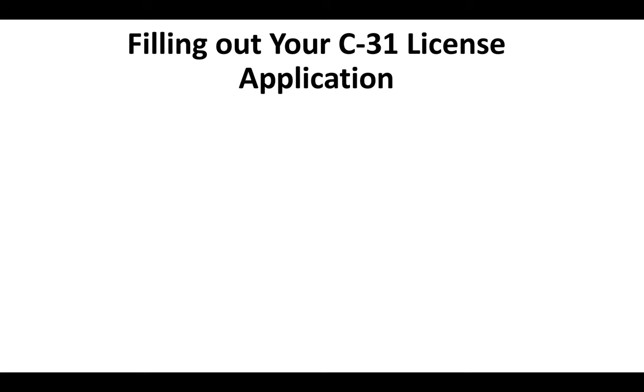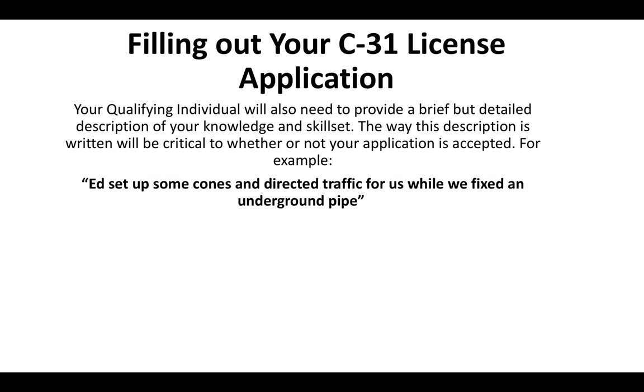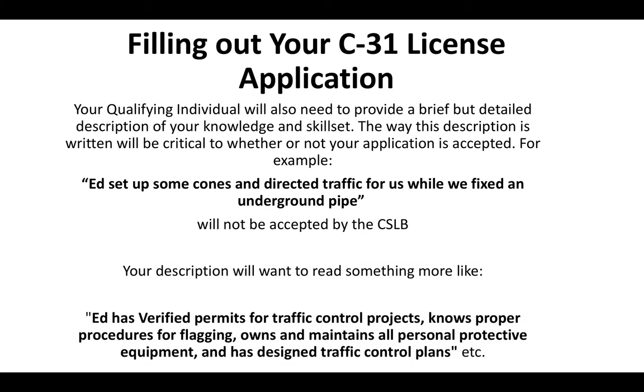Whoever you choose to verify your experience on your C-31 license application is going to need to provide a brief but detailed description of your knowledge and skill set. The way this description is written is critical to whether your application is accepted. For example, 'Ed set up some cones and directed traffic' is not descriptive enough. What they want to see is something like: 'Ed has verified permits for traffic control projects, knows proper procedures for flagging, owns and maintains all personal protective equipment, and has designed traffic control plans.'